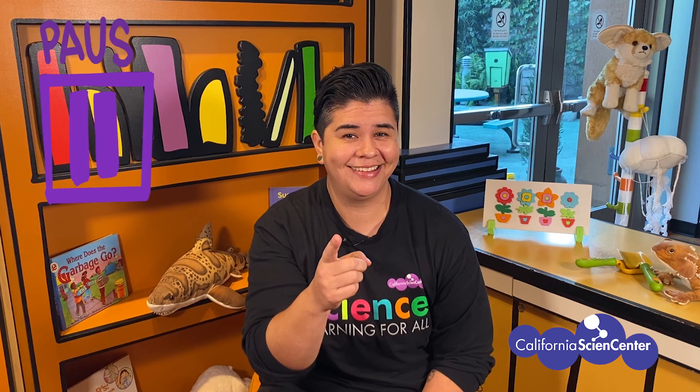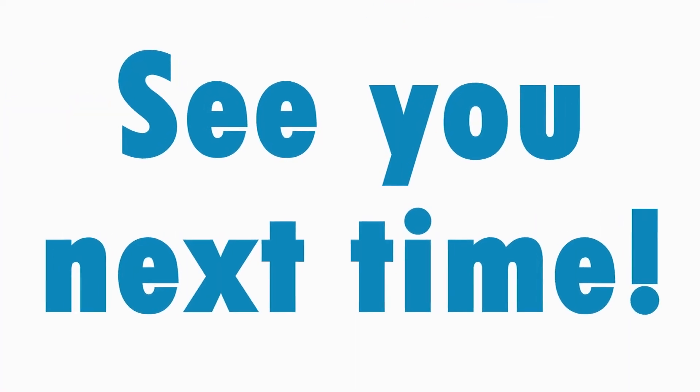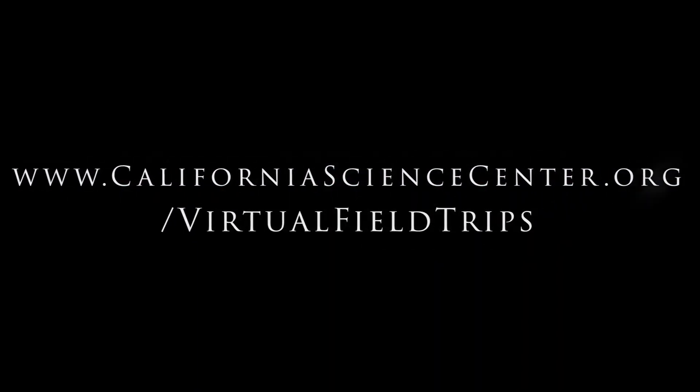Okay scientists, it's time to count our checkmarks — how many times did you hear the buzzword? Pause the video now to count your tally marks. Drum roll please... and the answer is 15! We hope you had fun on this virtual field trip at the California Science Center, and we look forward to seeing you next time. For more virtual field trip fun, visit our website!